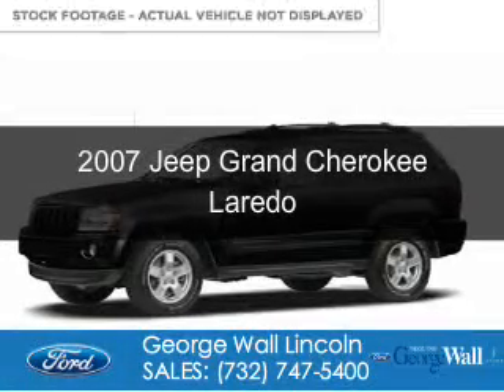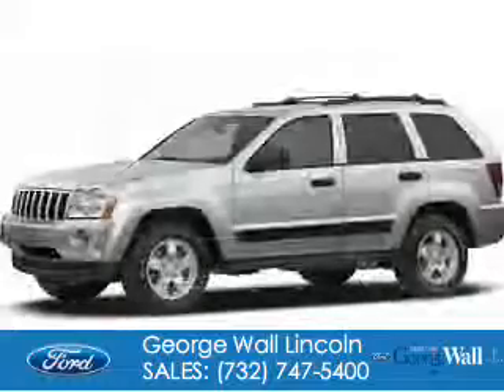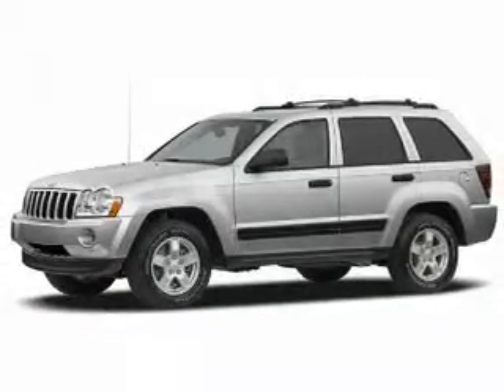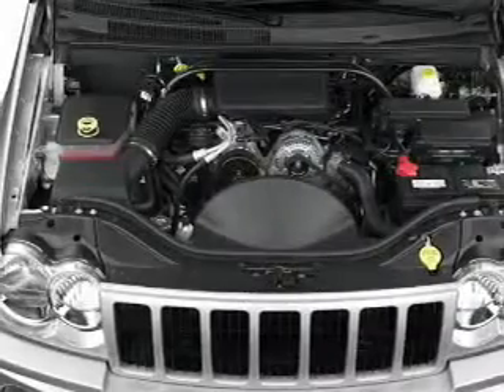This is a used 2007 Jeep Grand Cherokee. It's powered by four-wheel drive, a 3.7-liter six-cylinder engine, and an automatic transmission.